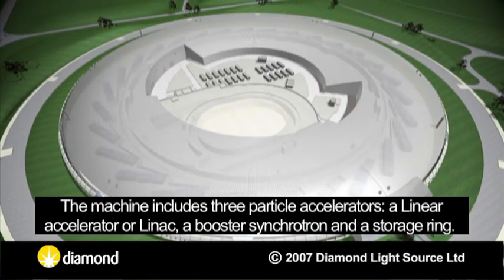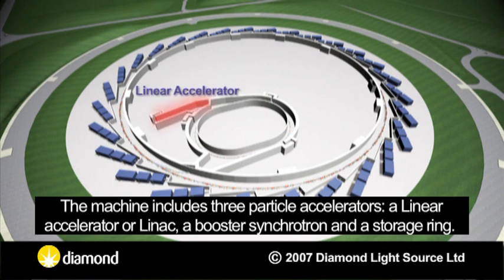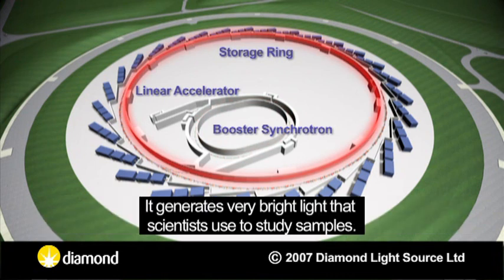The machine includes three particle accelerators: a linear accelerator or LINAC, a booster synchrotron, and a storage ring. It generates very bright light that scientists use to study samples.